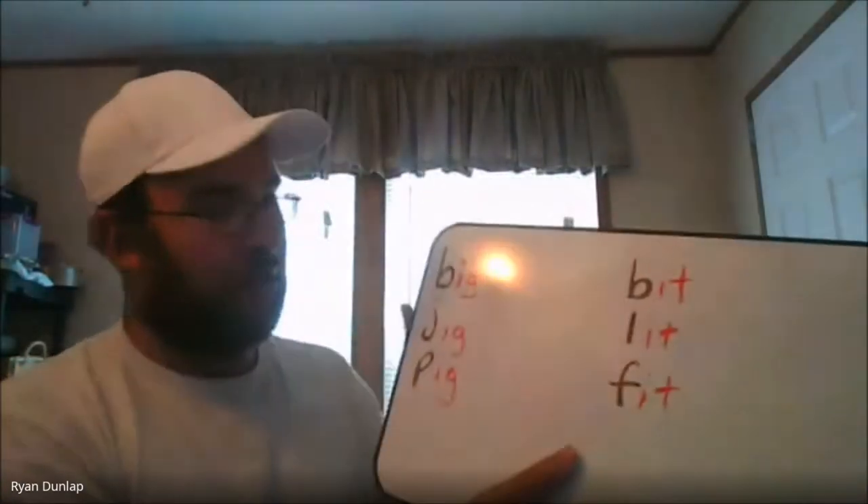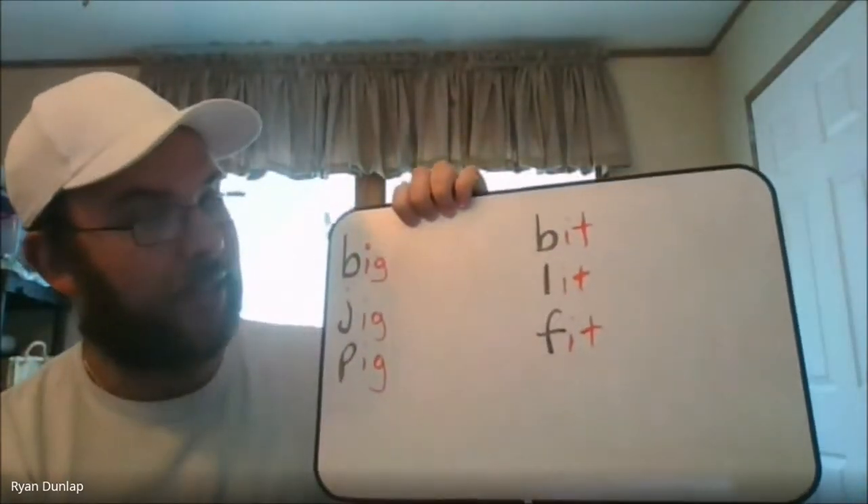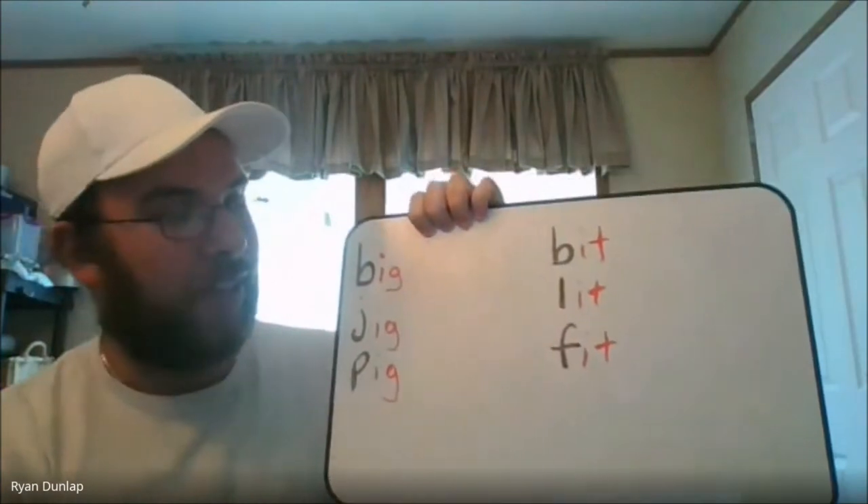So the vowel we're going to talk about today is I. When we have the short vowel I, it always makes the 'ih' sound. Words that have the short I sound are: big, jig, pig, bit, lit, and fit.